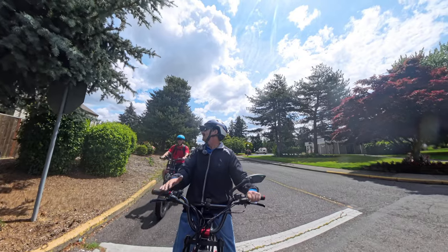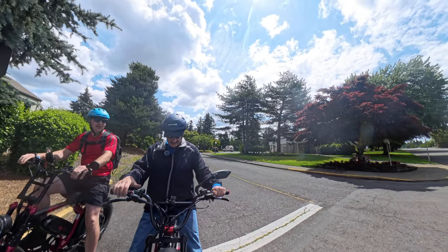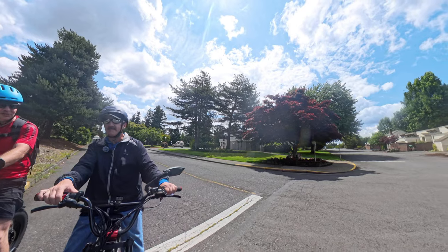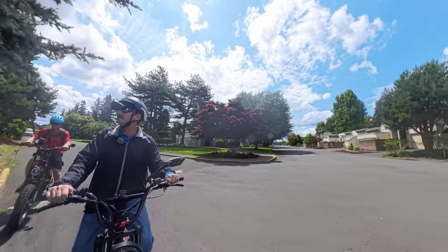I love picking up speed like right there and then just using the regen. I have 54.4 volts — 54.5 — and that's just on one battery. I'm only running one battery.